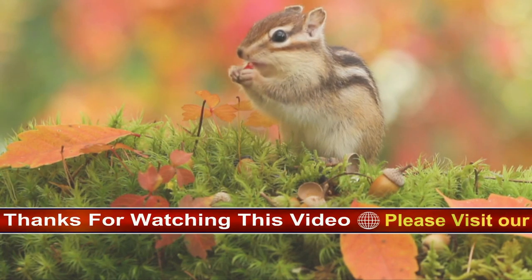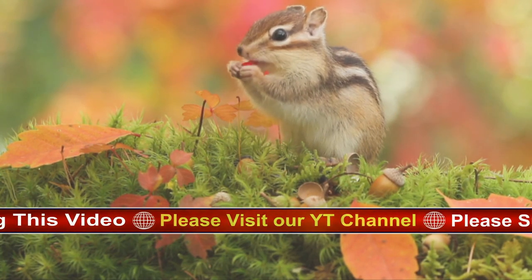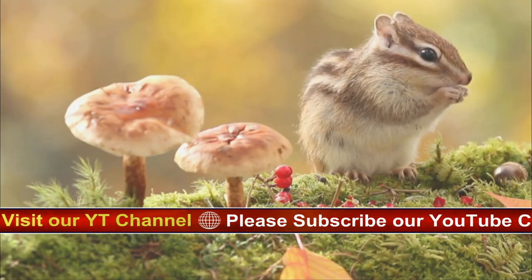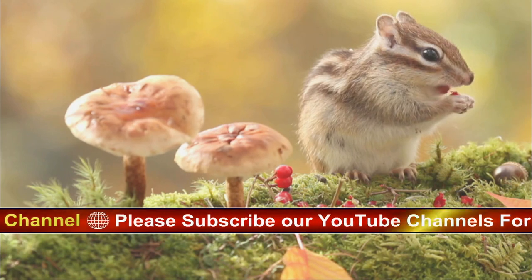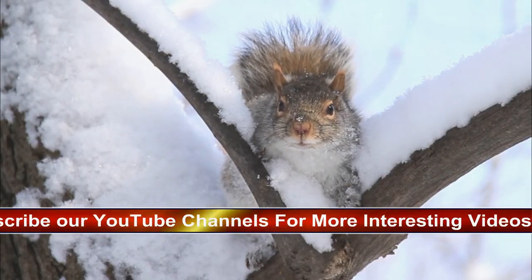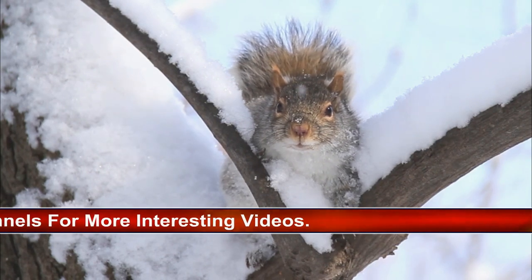Squirrels will also dine on flowers, fungi, shoots, and some plant bulbs, as well as sometimes turning to insects such as caterpillars, bird eggs, and even nestlings. They are opportunistic feeders, so if you provide food for birds in your garden, you may also see these supplies diminished by squirrels taking advantage of an easy meal.